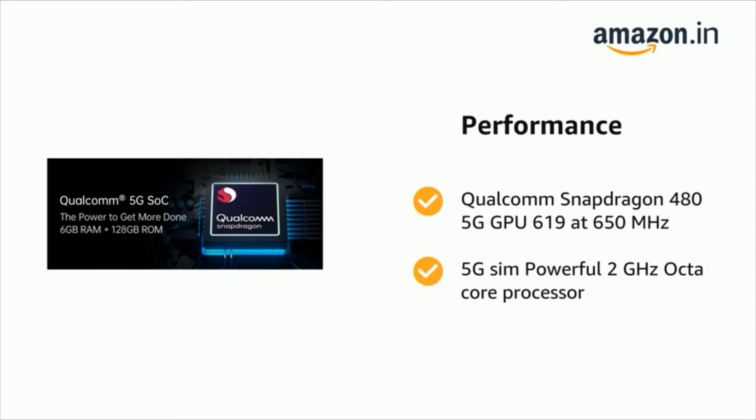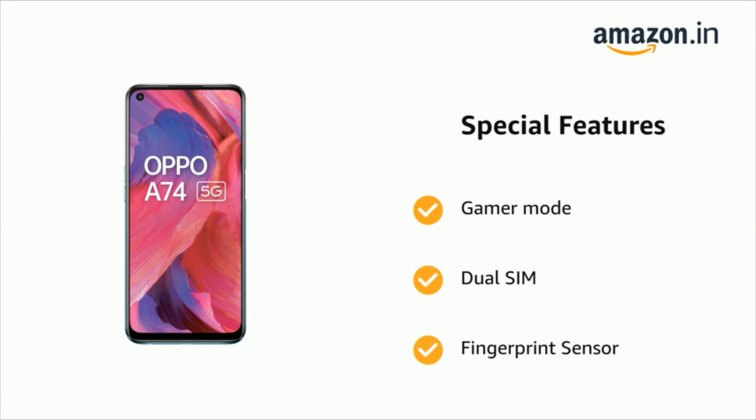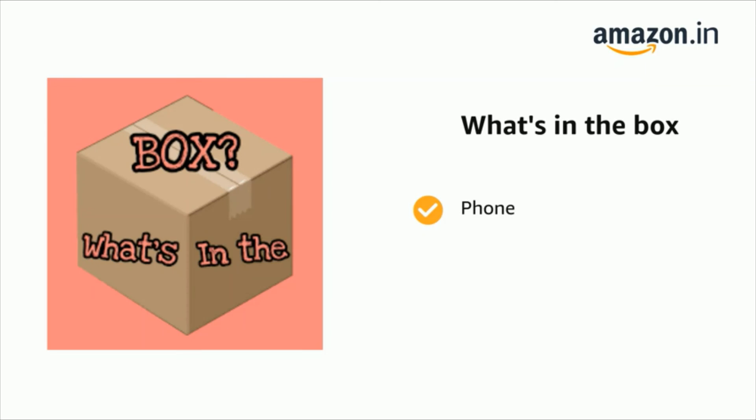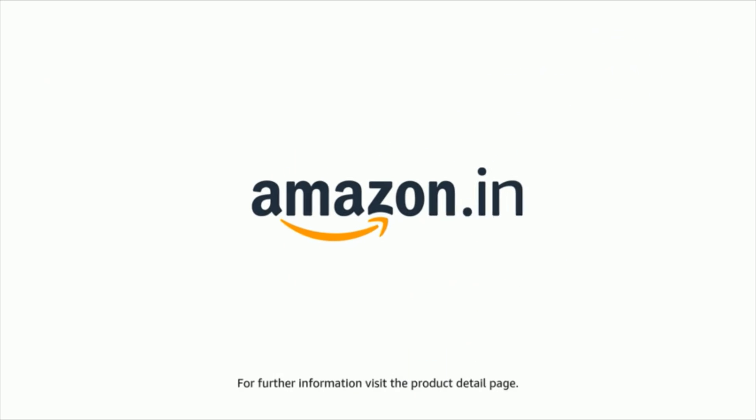It also features gamer mode, dual SIM, and fingerprint sensor, plus a bigger battery. The delivery box contains the phone, USB cable, charger, SIM ejector tool, protective case, and quick start guide. The product comes with standard brand warranty. For further information, visit the product detail page.